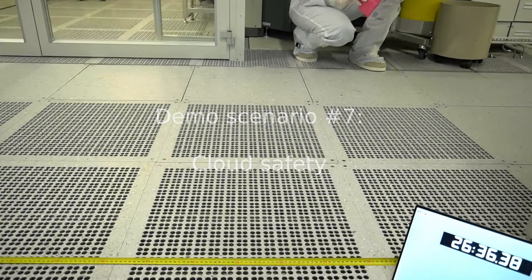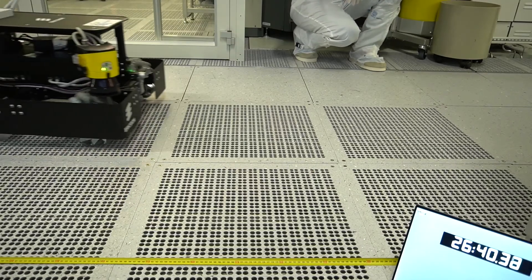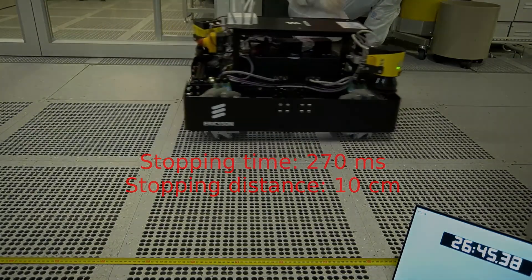In this last scenario, we test our cloud safety solution. We drop an object in front of the robot and measure the time and distance it needs to stop. Thank you for watching this demo.